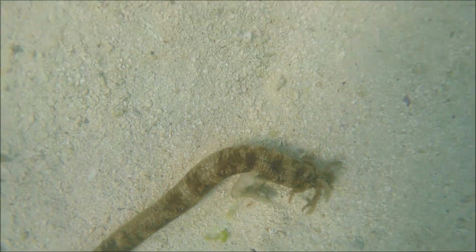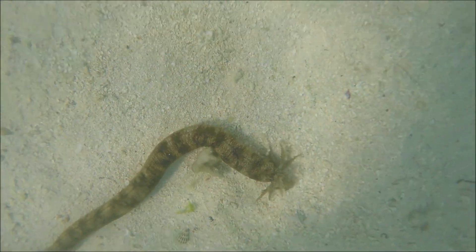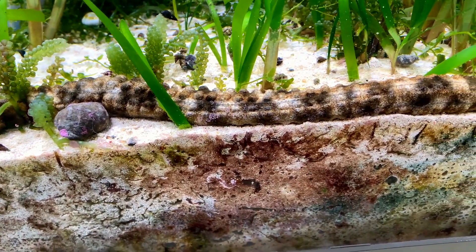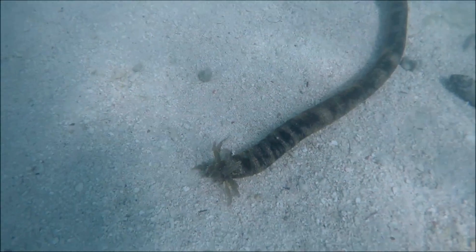Their soft, elongated body can be up to 10 feet long. Their brown body is striped and mottled with dark patches. Snake sea cucumbers are deposit feeders.